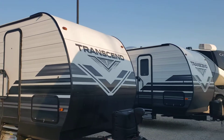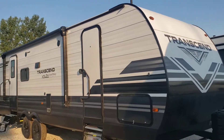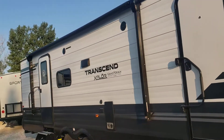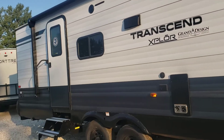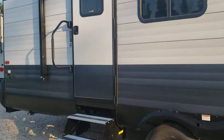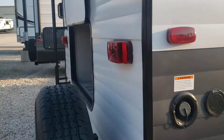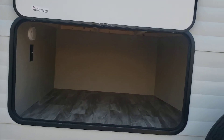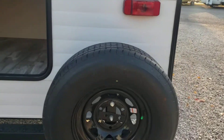Here's the 265. Same exterior, same amount of storage, awning, and outside speakers — no outside kitchen on this one. It does have a slide and a back outside storage area underneath the back bunk. Let's go inside.